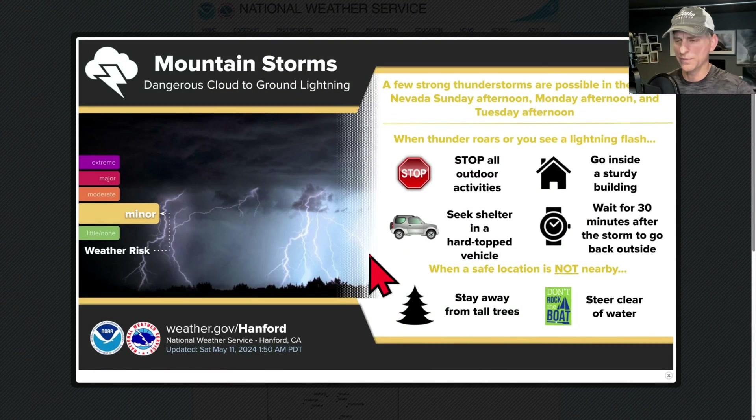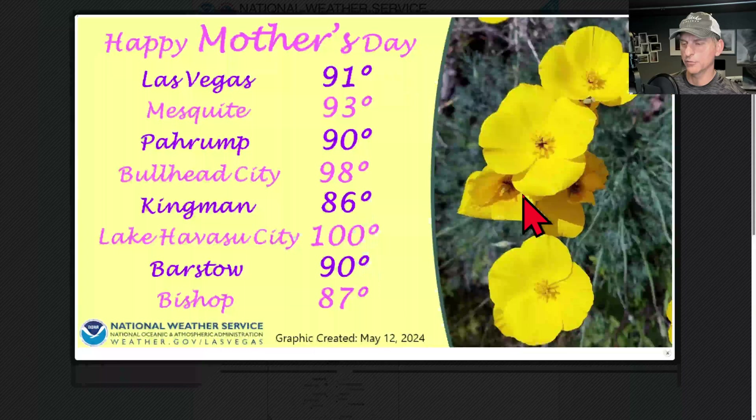If we take a look at Hanford National Weather Service, they're also calling attention to the thunderstorm threat for Nevada on Sunday, Monday, and Tuesday afternoon coming up. I'll show you more on that on the high-resolution models in a moment.